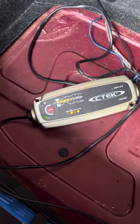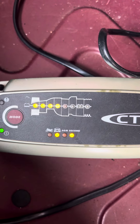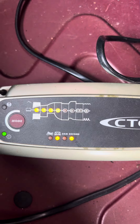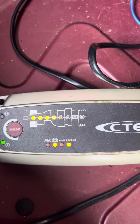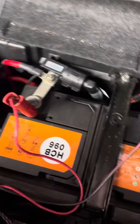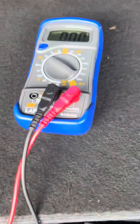We're about ready to start this Z4. I've got the CTEK on — obviously there's not much charge in there, it's syndicating. I've got it on recondition, not that it needs it; it's a fairly new battery. The green light's on there and I've got my little meter here.